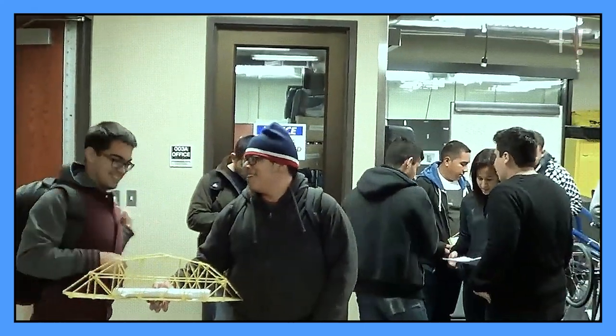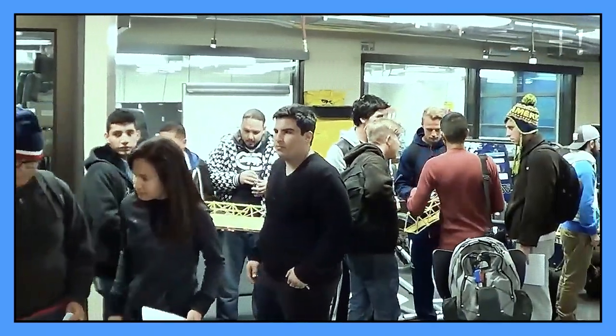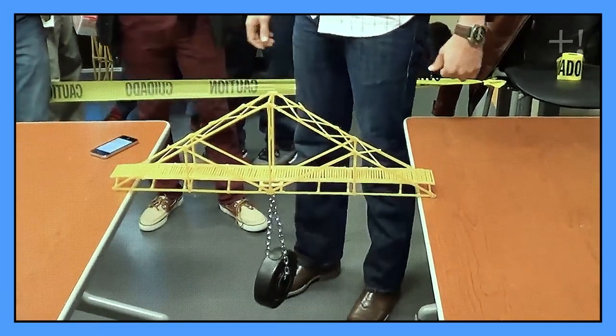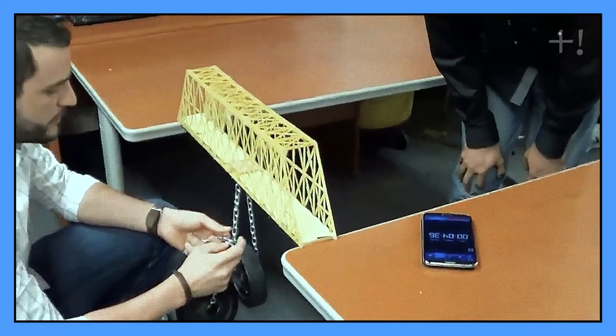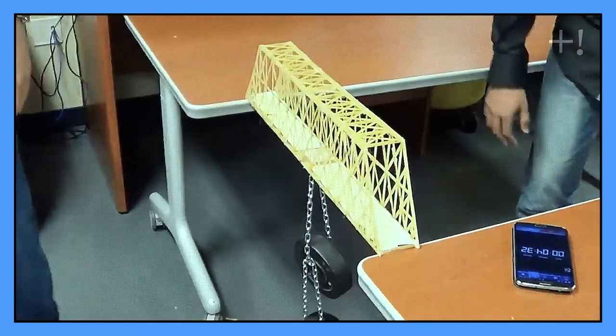When we were kids, our parents told us we can't play with food, but we can make exceptions for the sake of art and science. This is a spaghetti bridge contest. They are organized all over the world, often for architectural students. The winner is determined by putting the bridge between two tables, then hanging weight on it, and seeing whose bridge can hold more weight.